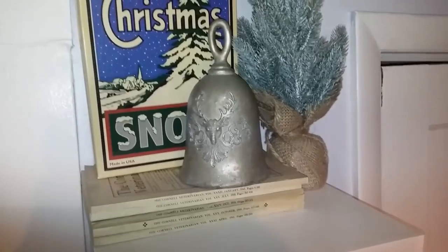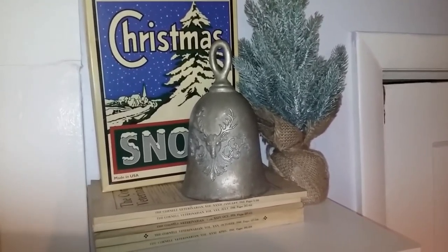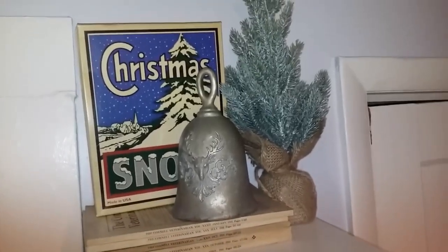Those are all my finds from Black Friday and some of my Ray Dunn finds recently. I hope you guys enjoyed seeing them. Be sure to stay tuned to see all the displays I set up in my Christmas home tour — I'll be uploading that on December 1st. I'll see you in the next video.